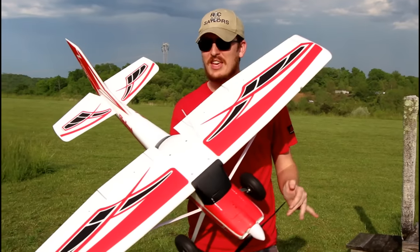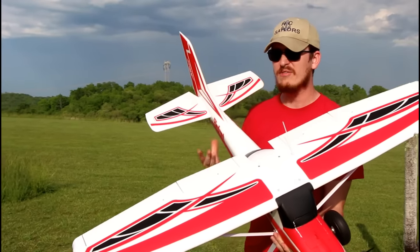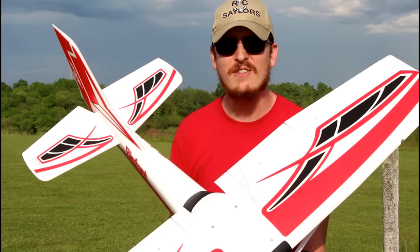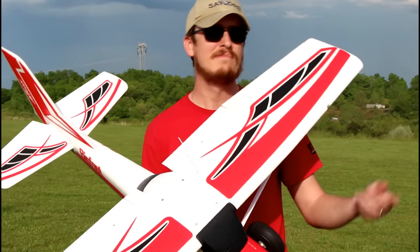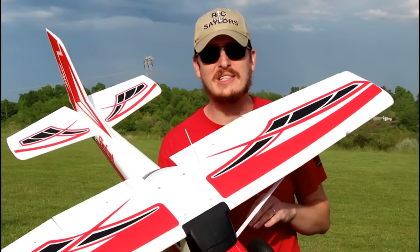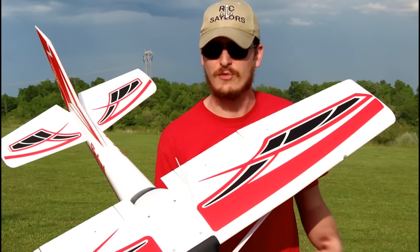I still think that in its category — this size, this many channels with lights, this style of airplane — and for the under $200 price point, this is the best plane in its class for your money.